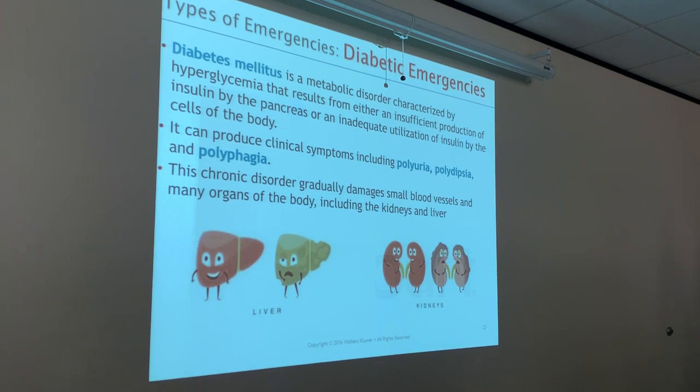Polydipsia is excessive thirst. And polyphagia is excessive hunger. This chronic disorder gradually damages small blood vessels and many organs, especially the liver and the kidneys. So it can really mess up your health over time.